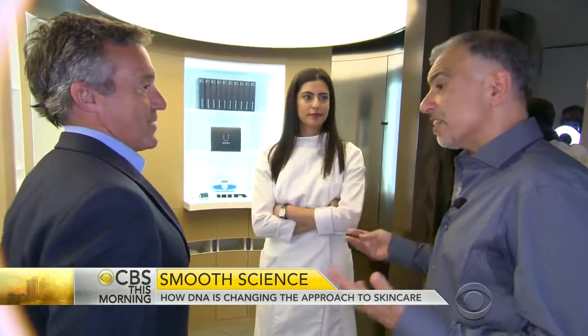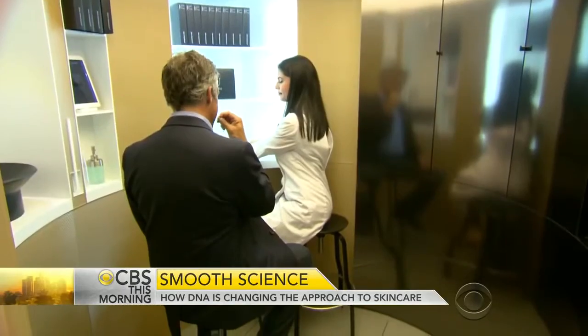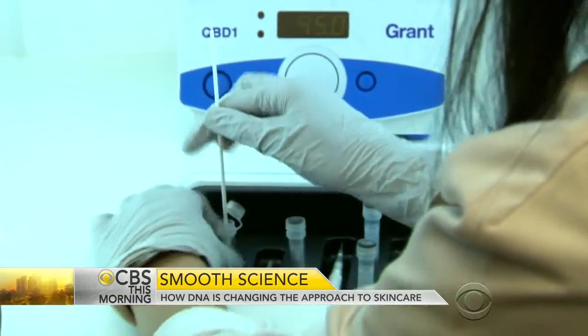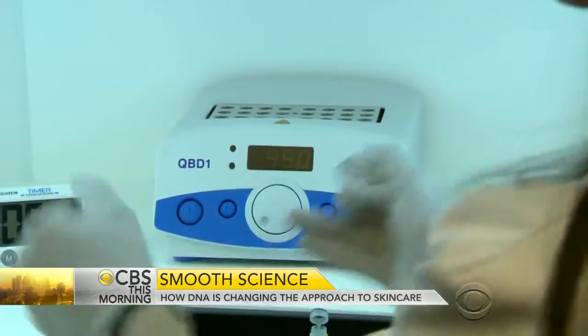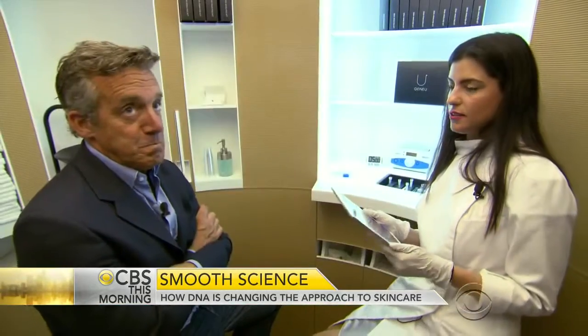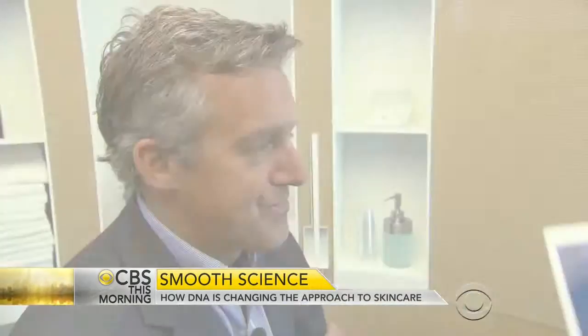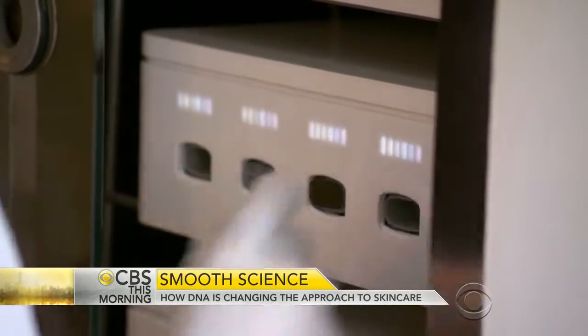Maria, a PhD in clinical sciences, shows me how to get a good DNA sample inside what looks like a teleporter. First step is to isolate your cells. That cell solution is then squeezed directly onto Tomazu's patented microchip, followed by a questionnaire — how many days a year you're in the sun, your age, whether you use moisturizer. That chip then goes into a processor, and 30 minutes later, the results.